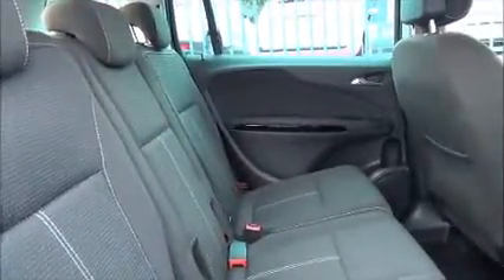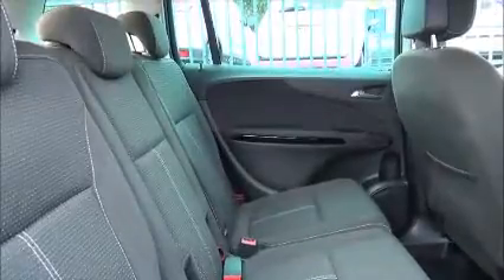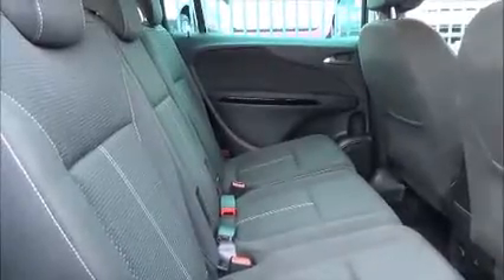There is a roomy passenger compartment with ISOFIX fittings for ease of fitting child seats, plus three rear seatbelts. Map pockets also add storage space for the rear passengers.